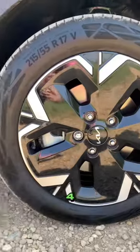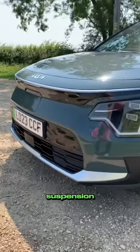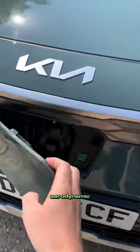That's going to take you 9 hours 25 minutes from 0 to 100%. These 17-inch alloys and the suspension setup make it a comfy ride. It's aerodynamic too, with a drag coefficient of 0.29.